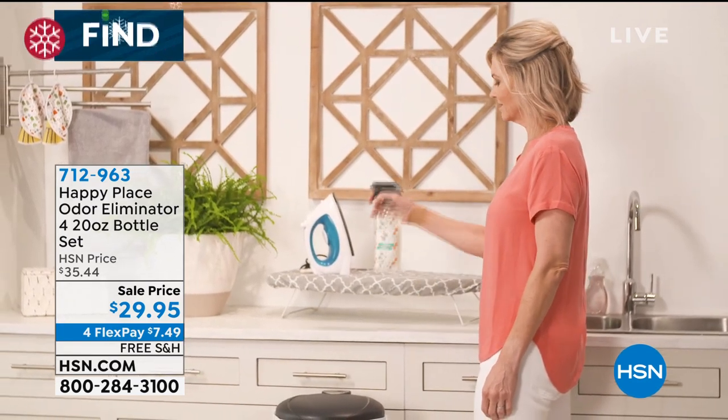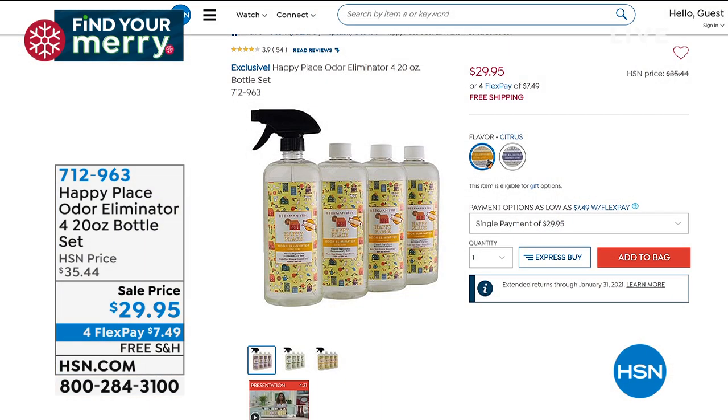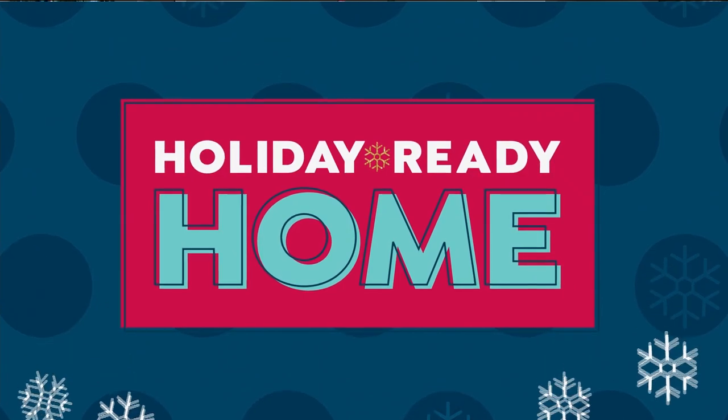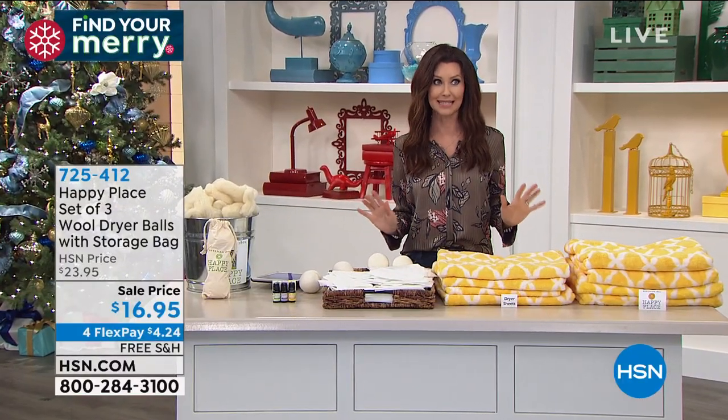This is not a scent spray, not something that puts odor into your air. This literally truly eliminates the odors. If you have cats, if you have dogs, if you have teenagers — you need to eliminate the odors. You can spray this safely on pet beds, on couches, on stuffed animals. It truly eliminates the odor.